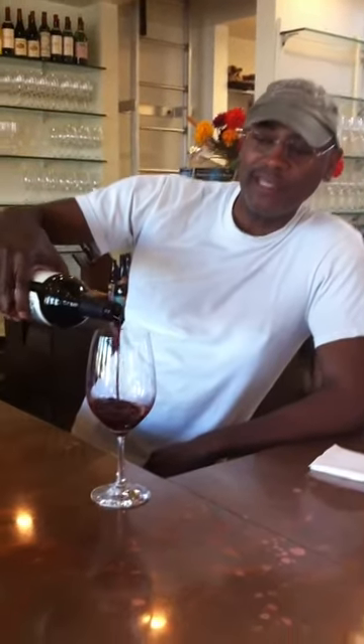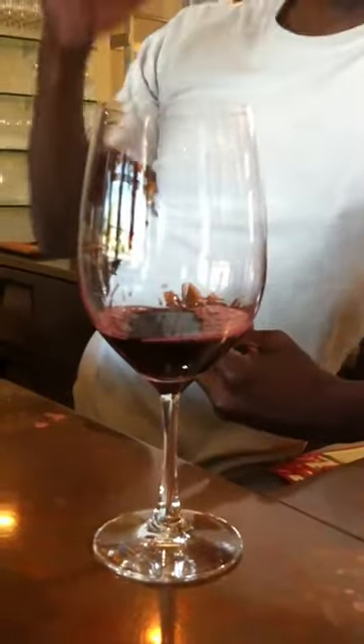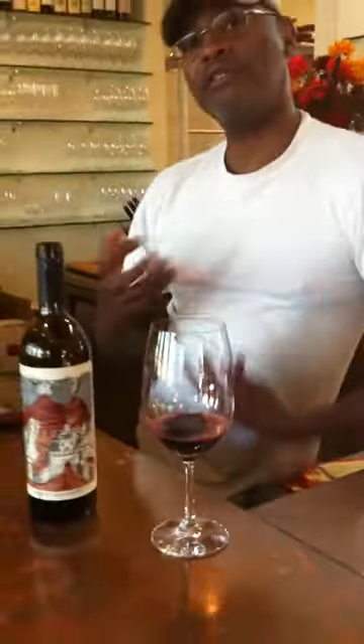Right away I can tell it's got a really dark color, and when you think about Paso Robles you're thinking about heat and sun, so you're expecting those grapes to be really ripe. Little swirl here — check this out.